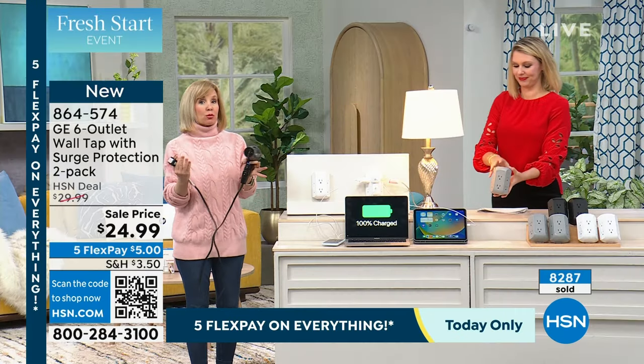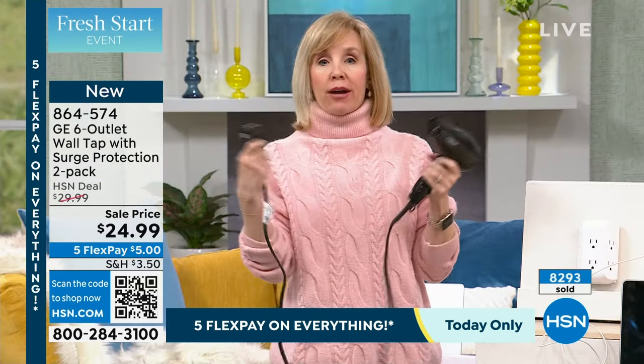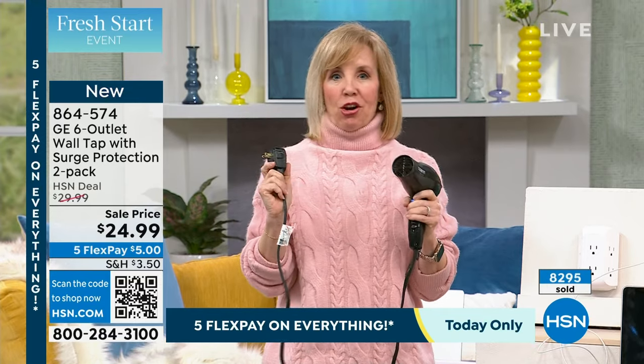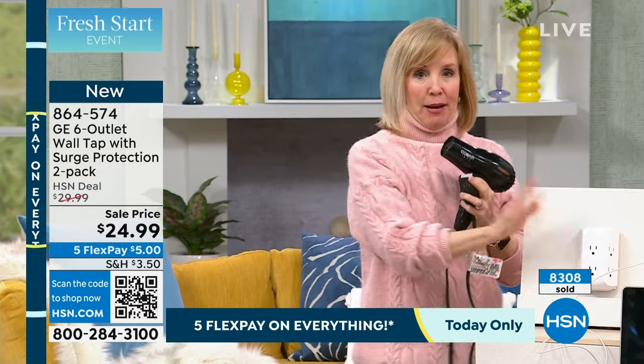In our bathroom, our house was built in 1920, so we have two outlets in the bathroom. That's it. And we've got the blow dryer, the curling iron, the flat iron, the electric toothbrushes, and my husband likes to charge his watch in the bathroom. So we're constantly plugging and unplugging each other's stuff. This has been a game changer.